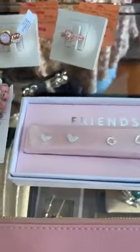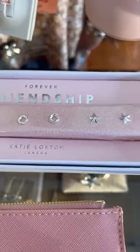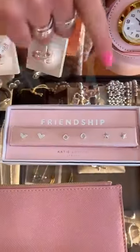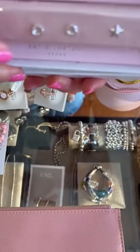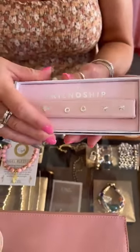Then we have in Katie Loxton this nice earring set called Forever Friends. You have just some studs — a heart, looks like a little knot, and then a star. Would be a nice gift for somebody. This is $38 and it's called the Occasion Box.